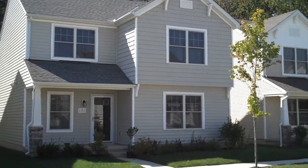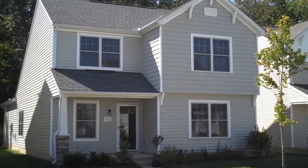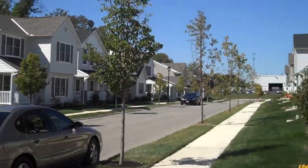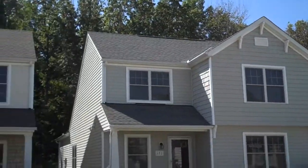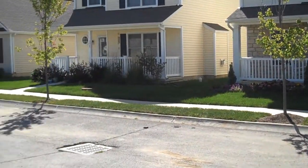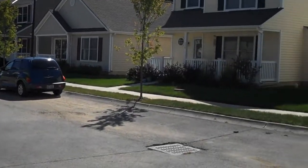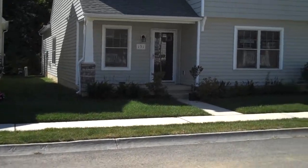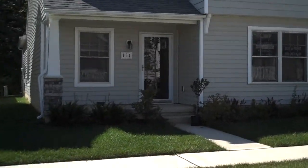Welcome to 131 Arrowfeather in Powell, Ohio. This home is located in a newer development on a very quiet street. Let's go in and take a look at this lovely three bedroom, two and a half bath home.